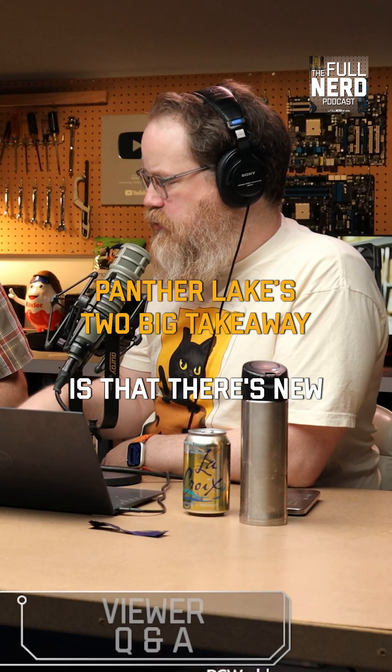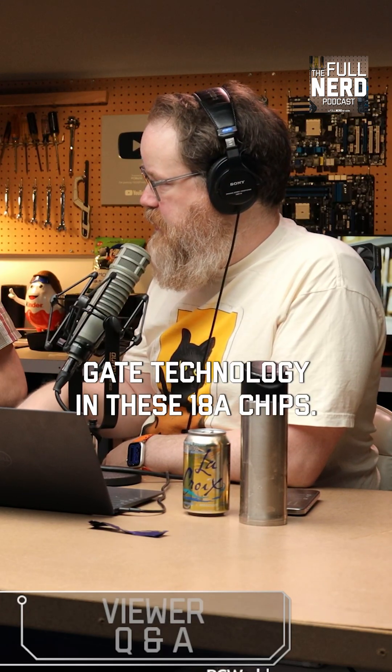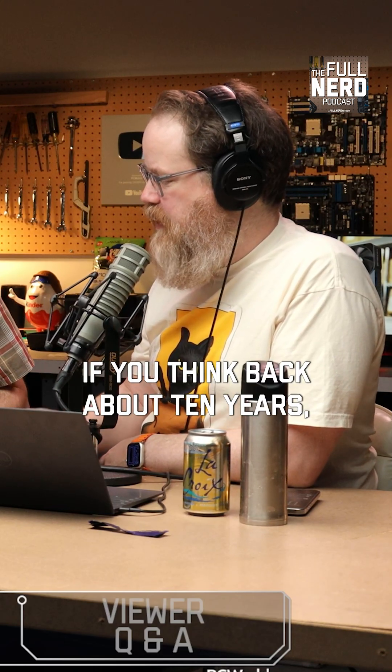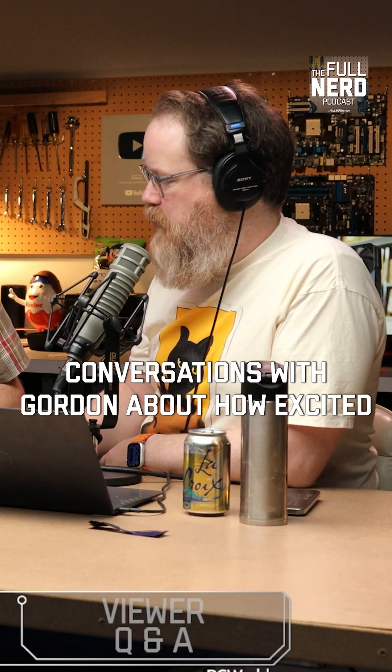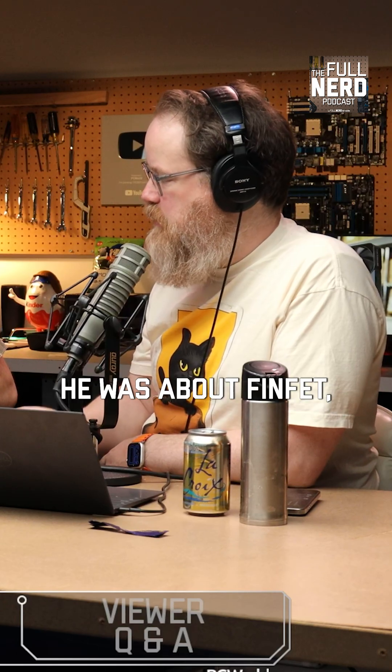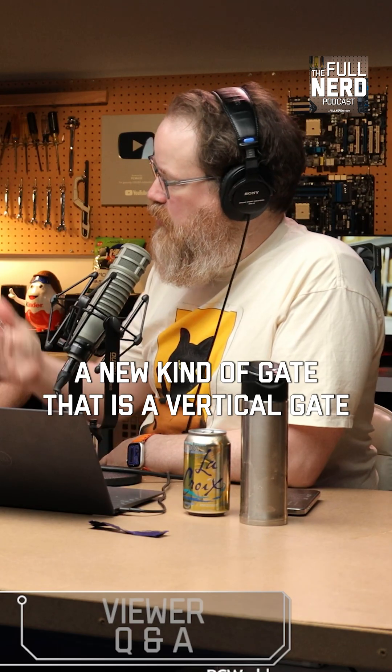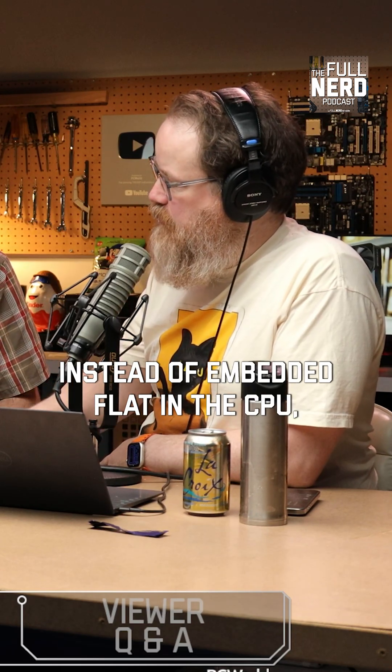The two big takeaways I have is that there's new gate technology in these 18A chips, which I think is ultimately going to be a big deal. If you think back about 10 years, I remember having conversations with Gordon about how excited he was about FinFET, which was a new kind of gate — a vertical gate instead of embedded flat in the CPU.